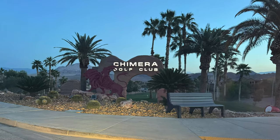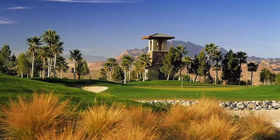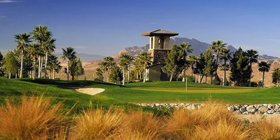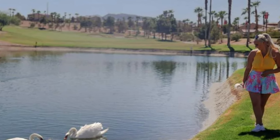We're starting a new feature on the channel where from time to time we review local Las Vegas or West Coast golf courses, or wherever I happen to travel in the US or the world. We also give you a little bit of on-course play — sometimes the hardest hole, sometimes an easy hole, sometimes just my favorite hole. Today we're doing Chimera Golf Club in Henderson, Nevada. The course was built in 2003.